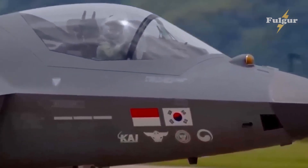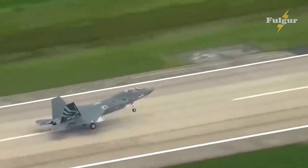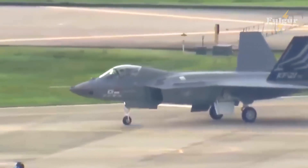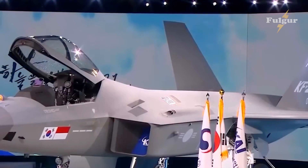That concludes our comprehensive look at the KAI-KF-16. We hope you found this video informative and educational. Until next time, this has been Fulgur, bringing you all the latest in aviation technology.